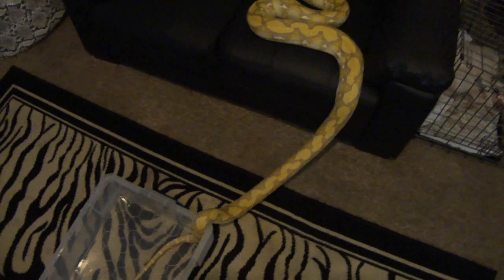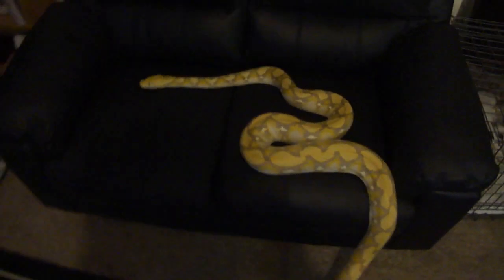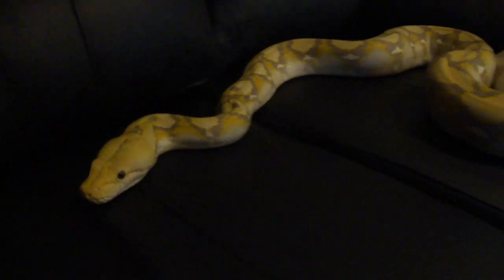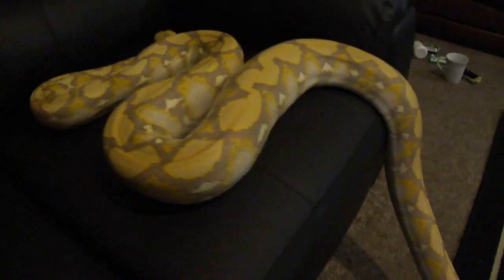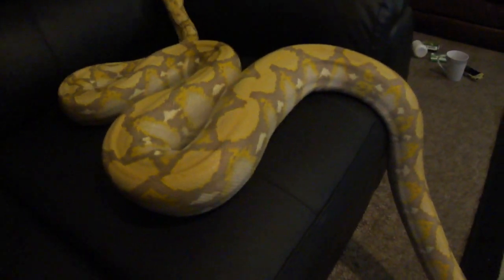I'll put him on the chair in a minute. He's about 8 feet long, something like that. Really good natured really — he has his off days like all snakes, but apart from that he's absolutely good as gold. Here he is — he's CB 2010, CB late 2010 I think. I don't know his exact date to be honest with you.